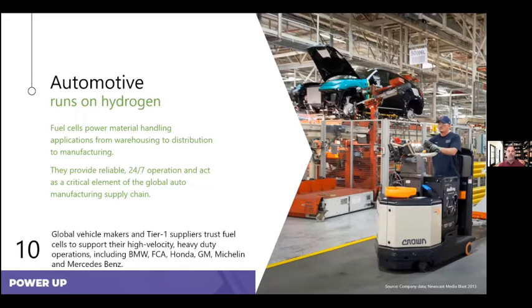The automotive market has been a big adopter of fuel cells as well, because just-in-time manufacturing does not allow for any downtime for battery changing or charging. Automotive manufacturers have been able to reduce their fleets because they don't need excess equipment for jumper trucks or for operators waiting for their truck to charge. Primarily in North America, you'll see fuel cells in manufacturing facilities of BMW, Chrysler, Honda, GM, and Mercedes-Benz, and that's also expanding aggressively in Europe. Anytime there's high-velocity, heavy-duty usage, fuel cells work very well.